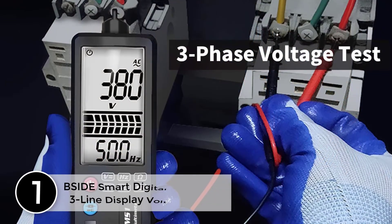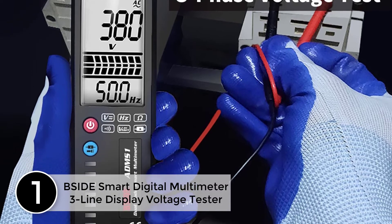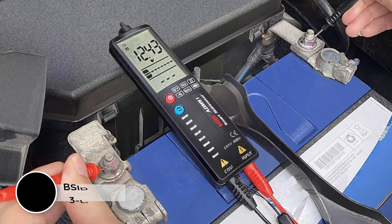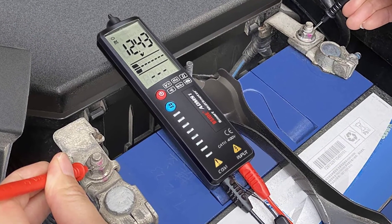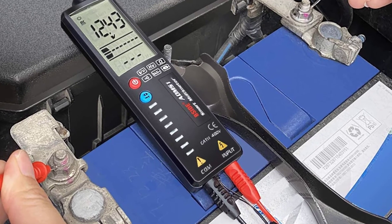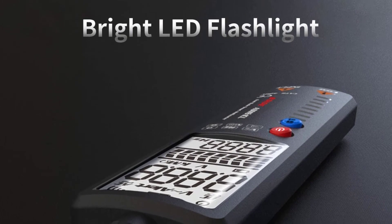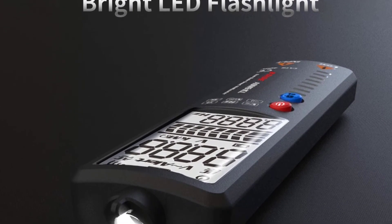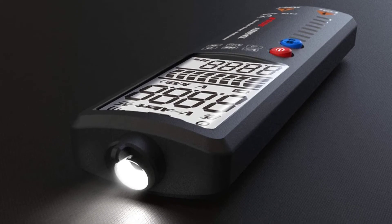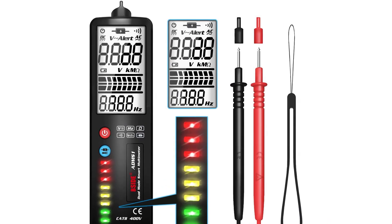Finally at number 1, the B-Side Smart Digital Multimeter 3-Line Display Voltage Tester. The ADMS-1 integrates a multimeter with non-contact voltage detection, so you can detect voltage without contact while working without worrying about the detector consuming too much space. The ADMS-1 was designed by B-Side for electricians to provide key measurement features: voltage, resistance, continuity, and frequency, along with integrated non-contact voltage detection.